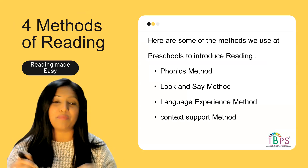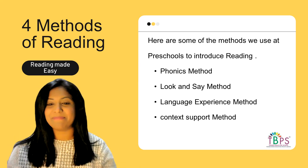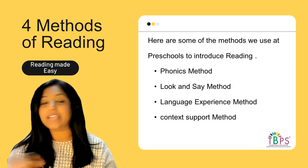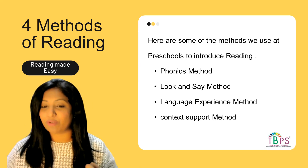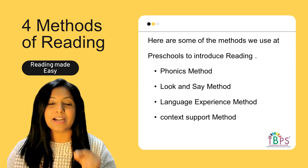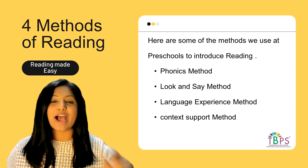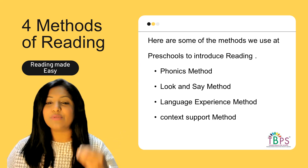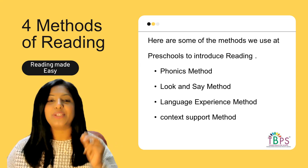Here are some methods and tips to help children work on reading. There are four methods we predominantly use in our preschools. If you know any other methods, you can put them in the comment section below. The four methods are: the phonetic method, the look and say method (also called the flashcard method or whole word approach), the language experience method, and the context support method.